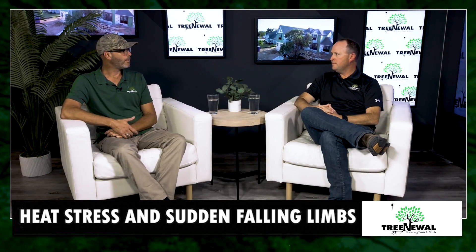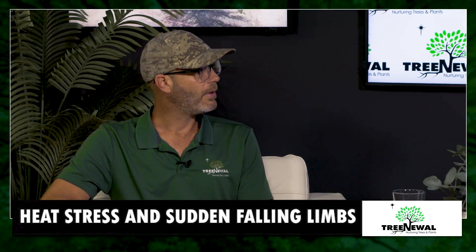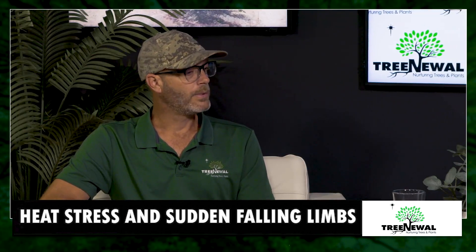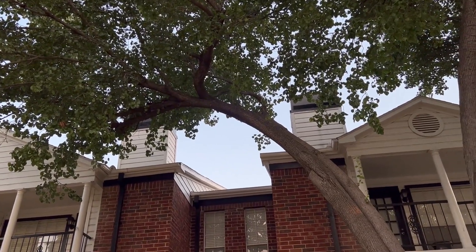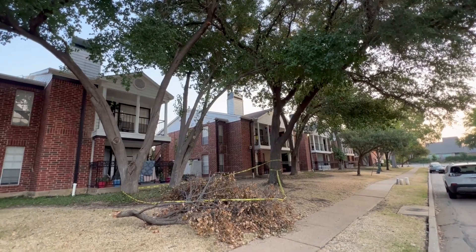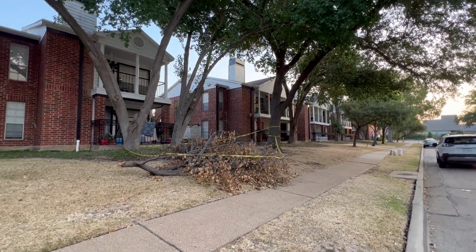So this is a phenomenon called sudden branch failure, or sudden limb drop, and it happens during the heat of the summer. A lot of times the ones that I've seen, there are some underlying conditions with those branches that are failing — maybe some previous squirrel damage, a previous pruning cut that hasn't healed properly, and they're internally decaying and you don't see it until that branch fails.